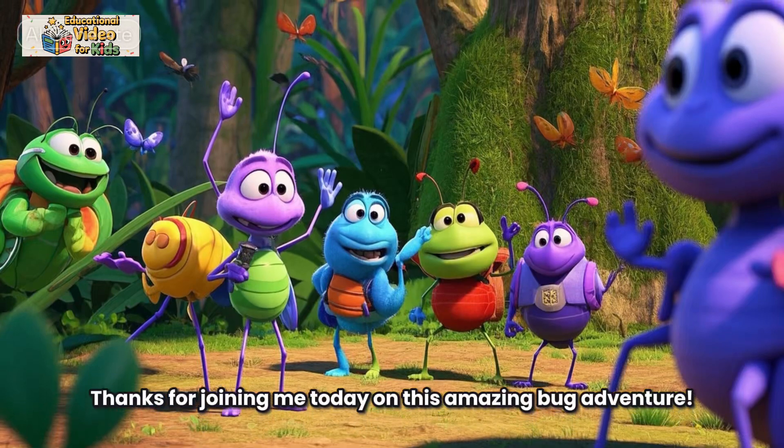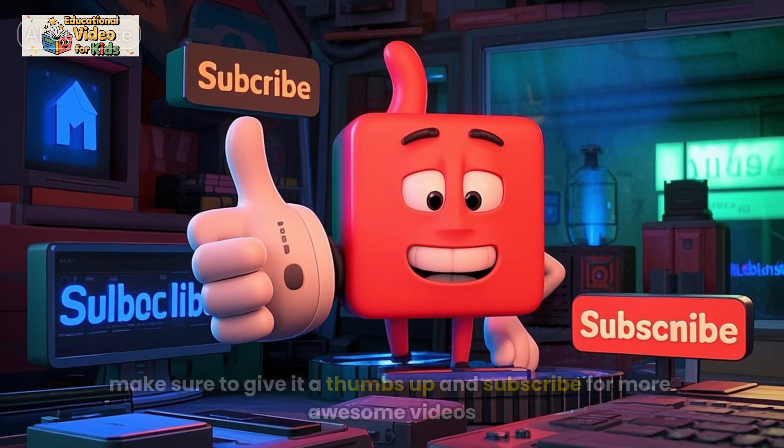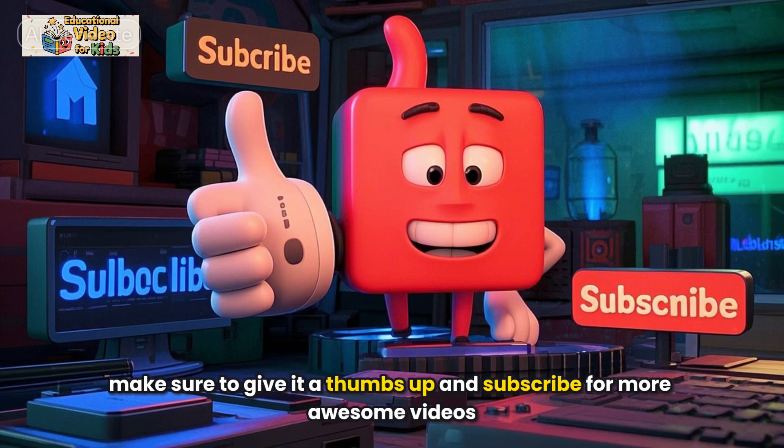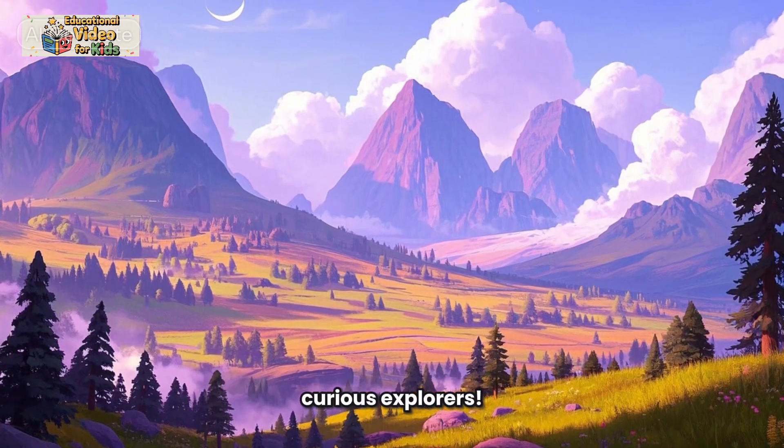Thanks for joining me today on this amazing bug adventure. If you like this video, make sure to give it a thumbs up and subscribe for more awesome videos. See you next time, Curious Explorers.